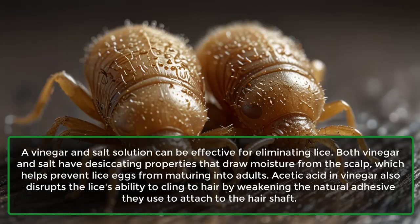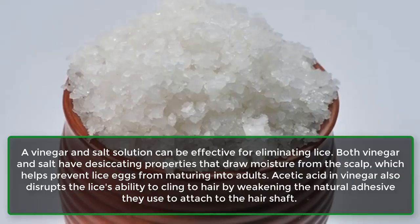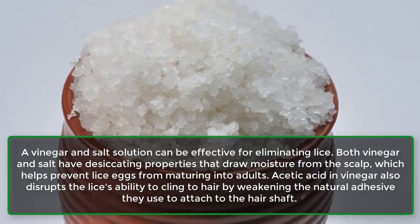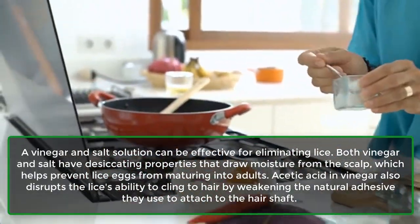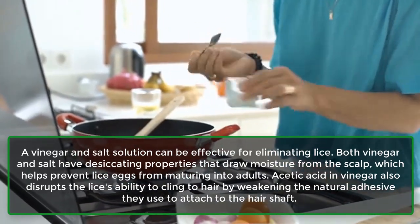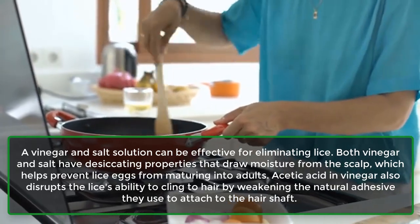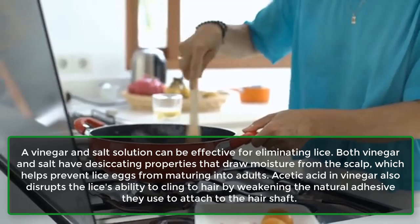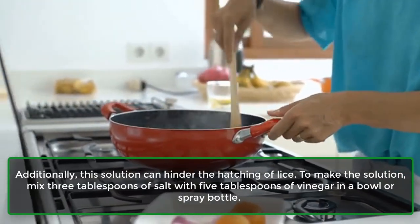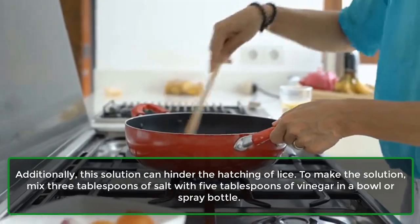Lice: A vinegar and salt solution can be effective for eliminating lice. Both vinegar and salt have desiccating properties that draw moisture from the scalp, which helps prevent lice eggs from maturing into adults. Acetic acid in vinegar also disrupts the lice's ability to cling to hair by weakening the natural adhesive they use to attach to the hair shaft. Additionally, this solution can hinder the hatching of lice.